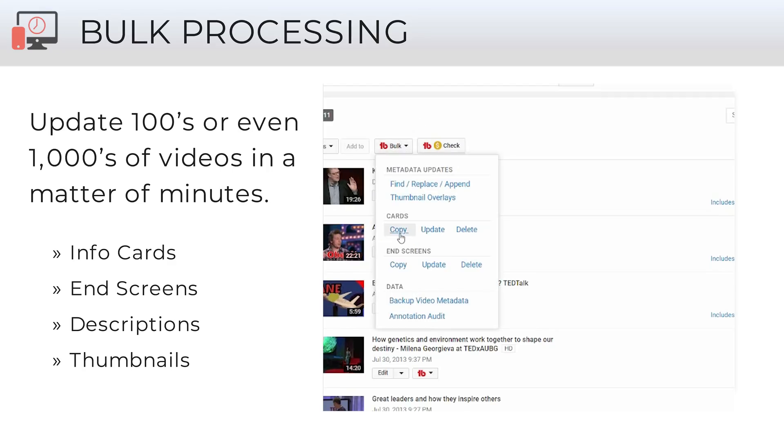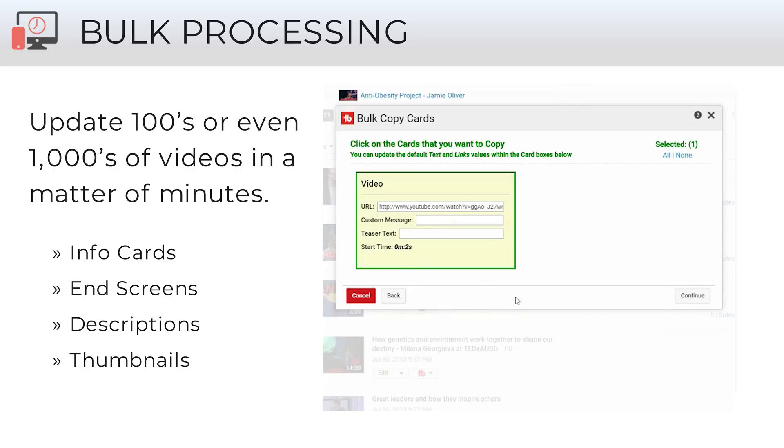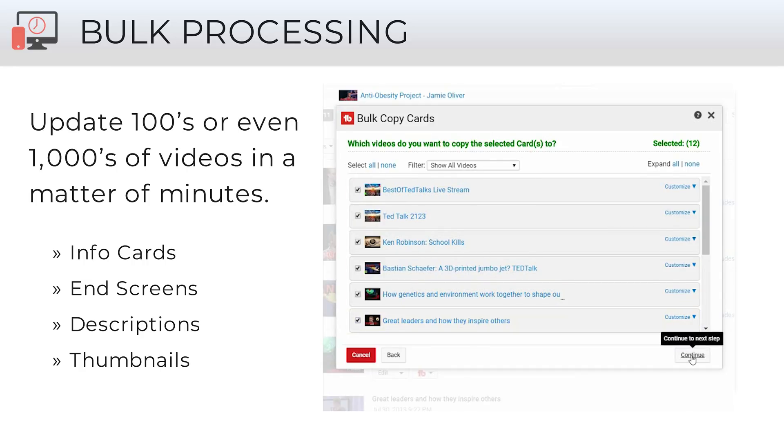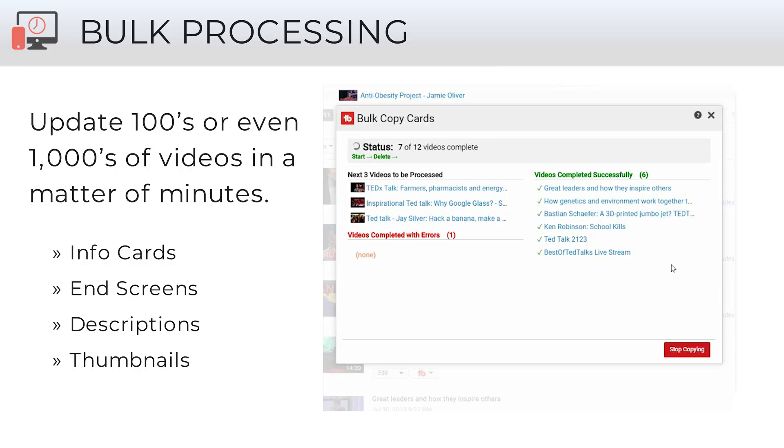A lot of the real power in TubeBuddy comes from bulk editing and bulk updating. You can update hundreds and thousands of videos at once. A lot of people use it for info cards and end screens — for example, when you upload a new video, you can add an info card to your entire existing video library of hundreds or thousands of videos pointing to your newest upload, which helps drive traffic from all your existing content to your new upload. We also have full description editing: if a new social platform comes out and you want to add a link to all your descriptions across your entire channel, you can use TubeBuddy. You can also find and replace across your descriptions — if you have an outdated link across 700 videos, just like Microsoft Word, find and replace, and it updates everything at once.